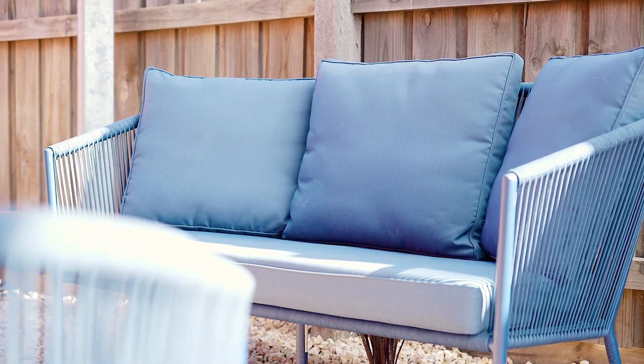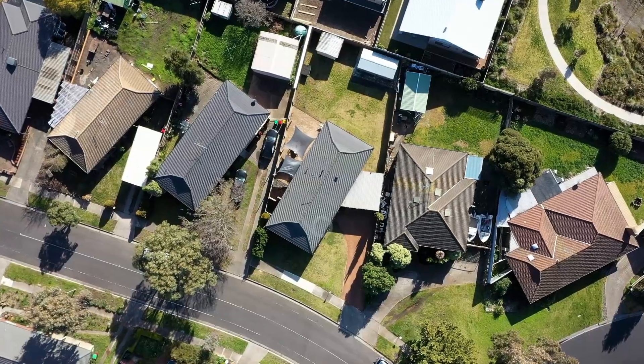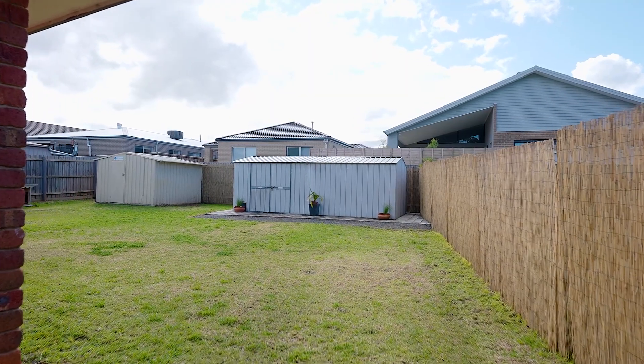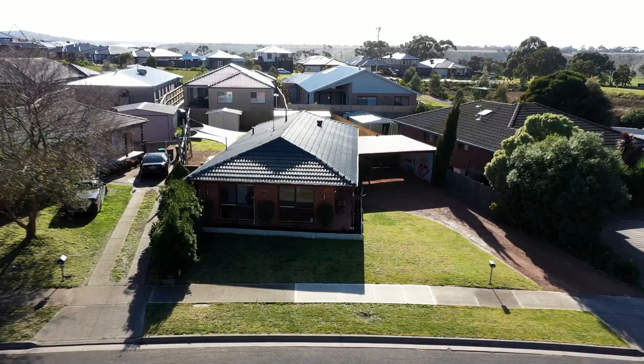As you step out through sliding doors to this outdoor entertaining area, it is just fantastic. Set on an allotment of approximately 671 square metres, this truly is a remarkable allotment of land, and not only that but it allows rear access straight to the back of the home. It has two great sized sheds which is fantastic if you want to tinker around and play.